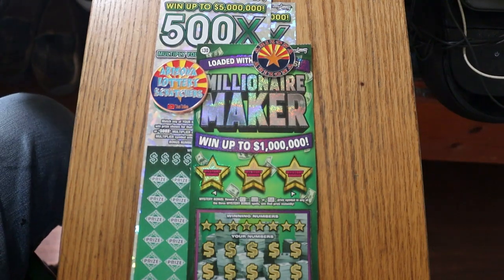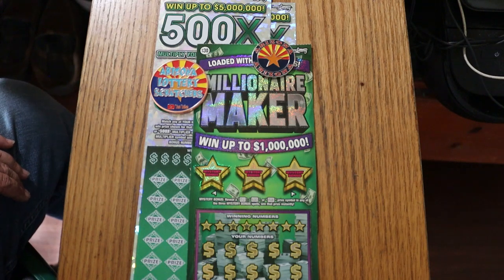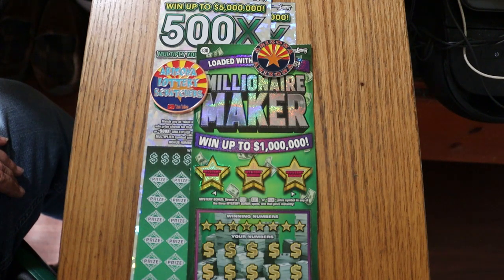What's up YouTube, AZ Scratchers here with another little scratching session. Today we're doing a big boy mix session. I've got a single Arizona Lottery $30 Millionaire Maker and I've got a pair of the $50 500X, my favorite ticket of them all. We're going to start with the Millionaire Maker and work our way up to the others.